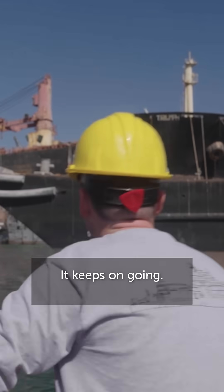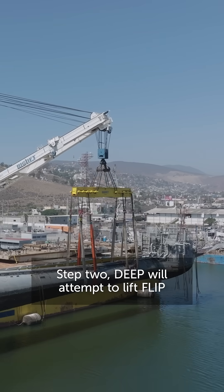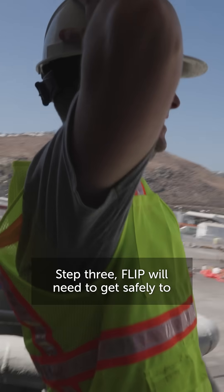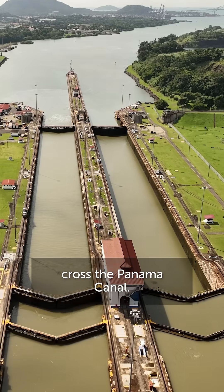It's huge! Keeps on going! It's very confusing. Step 2: DEEP will attempt to lift Flip onto this transport ship. Step 3: Flip will need to get safely to France — and before that, cross the Panama Canal.